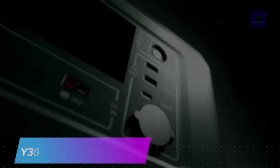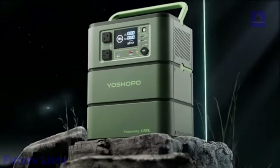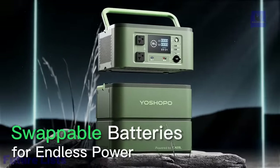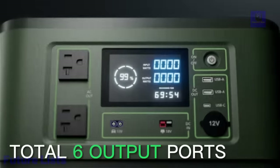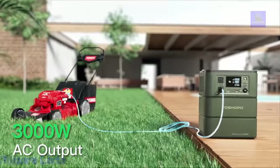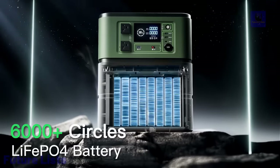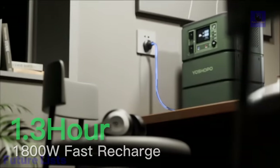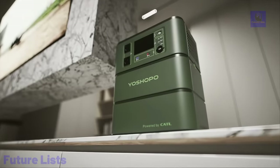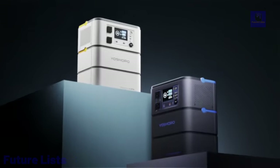Take your power on the go with the revolutionary i3000. This swappable battery system provides an unprecedented level of portability and convenience. Perfectly sized to be carried around in your bag and lightweight enough to not weigh you down. Enjoy a constant source of power wherever you go with swift battery swapping and no downtime. High-capacity batteries deliver long-lasting power, with a simple user interface to monitor power levels and fast-charging capabilities to keep you ready to go.